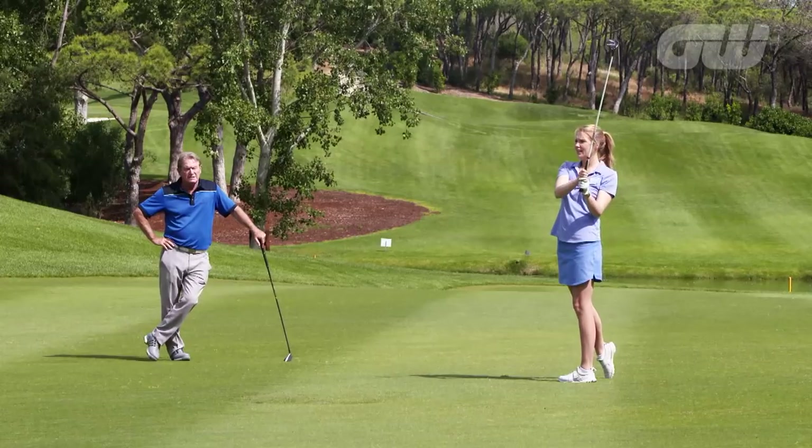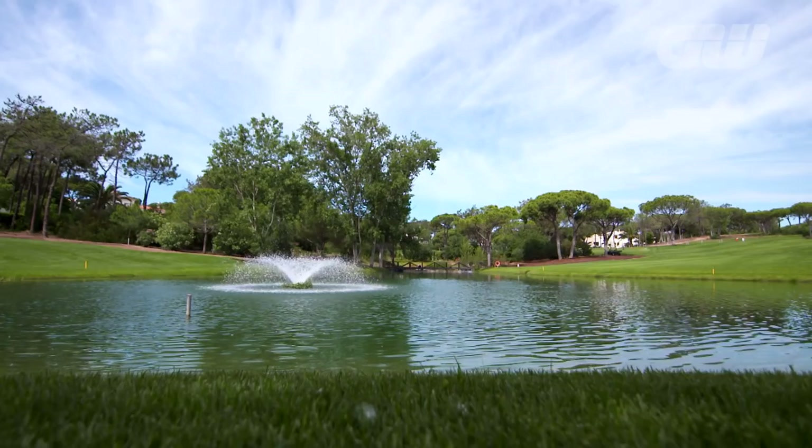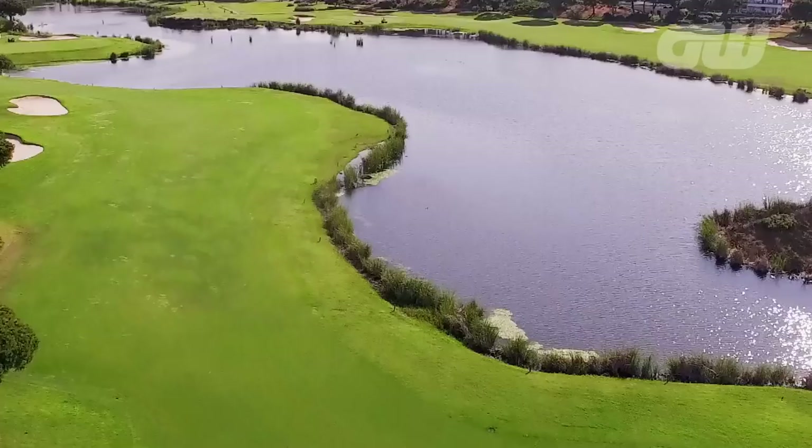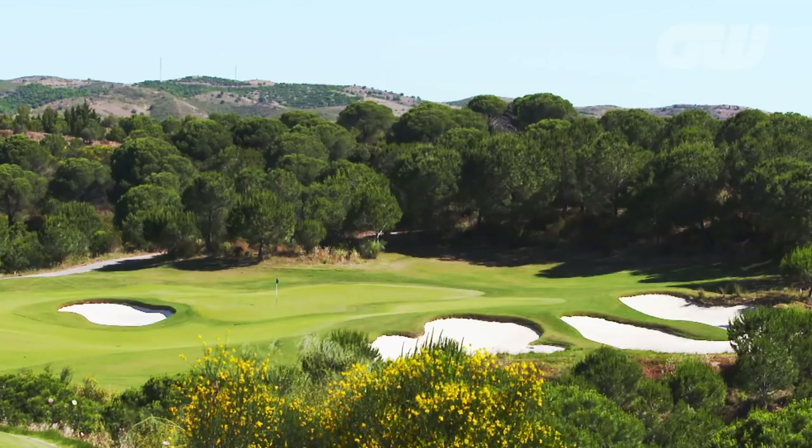Good swing — that'll do nicely. Next time, we visit the courses of the eastern Algarve, where breathtaking beauty meets championship quality golf.